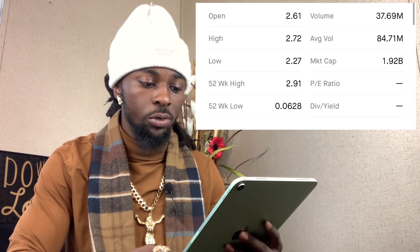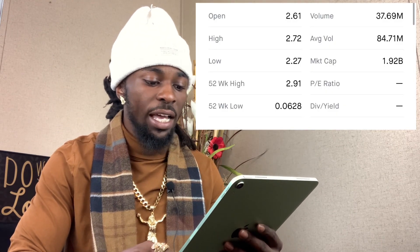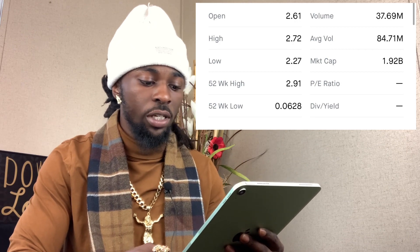We opened at $2.61. The high was $2.74, the low was $2.27. The 52-week high was $2.91 and the 52-week low was $0.06. A lot of people probably got caught up in FOMO this morning because Zometica opened up at $2.65, ran up to $2.72, and then as soon as it did that, it panicked all the way down to $2.27.